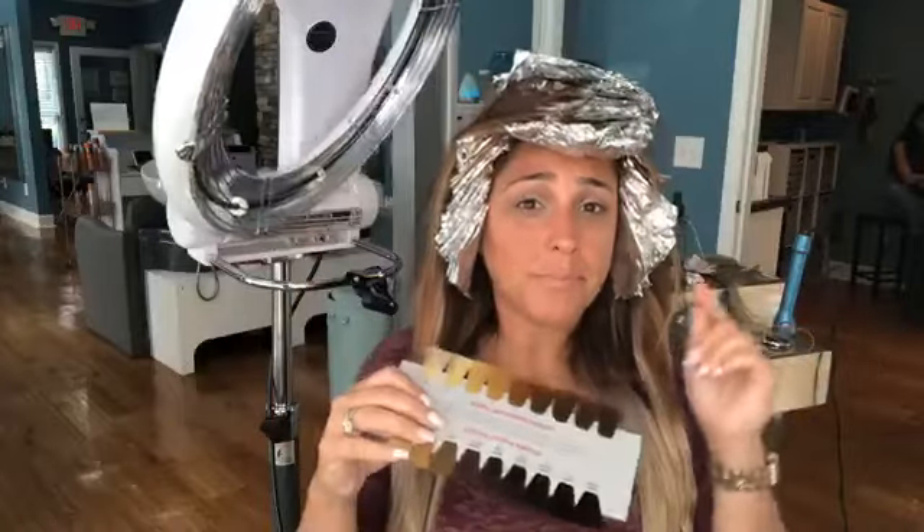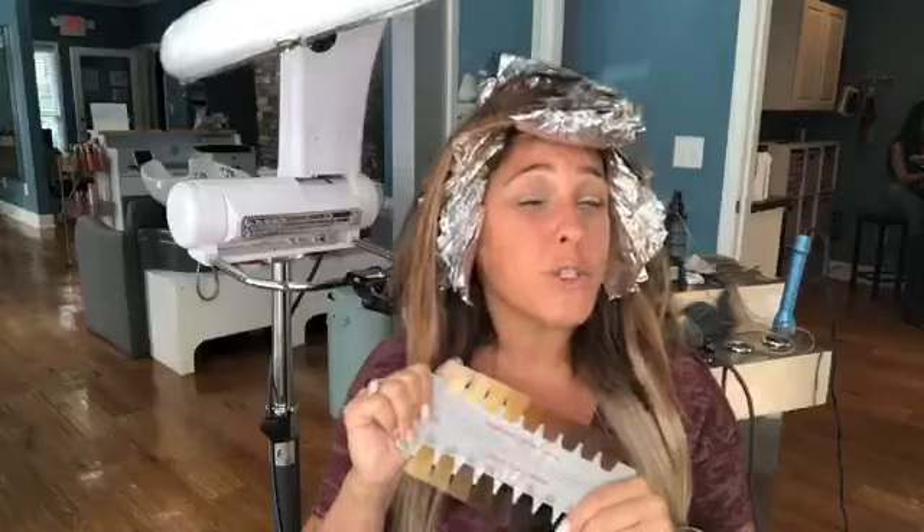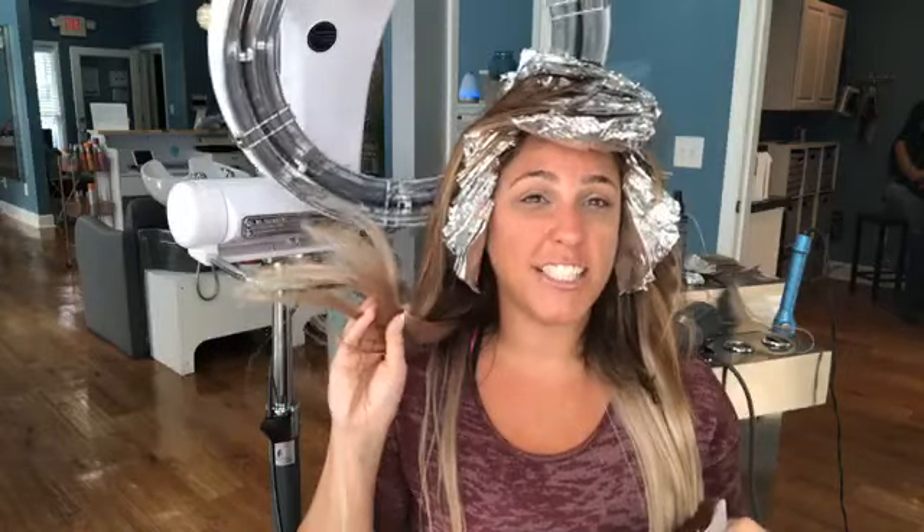Even when I get really nice and blonde, I'm going to have roots that I'll need to take care of about every three to four weeks. When I've been really really blonde — I've never been platinum, my hair just won't get there — but when I've been close to it, I was putting root touch-up on every two weeks. It is a much more high-maintenance look.